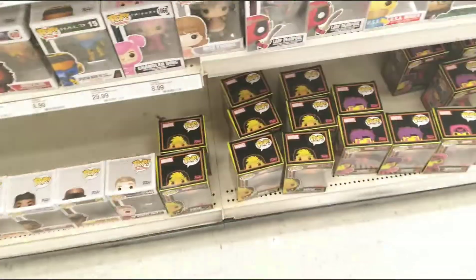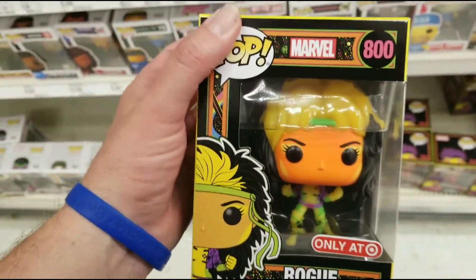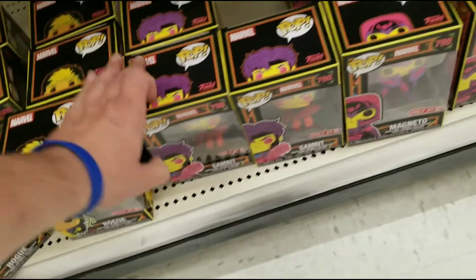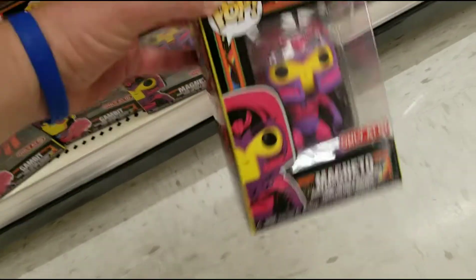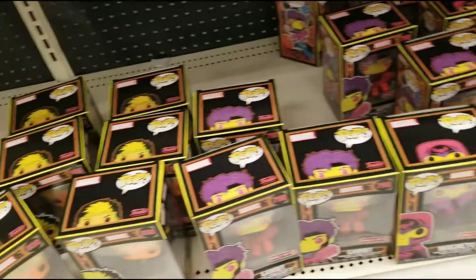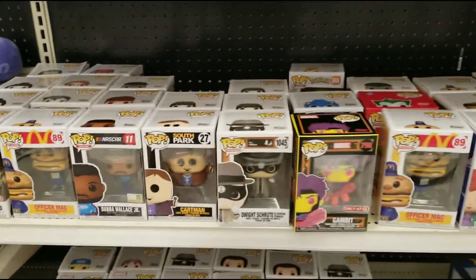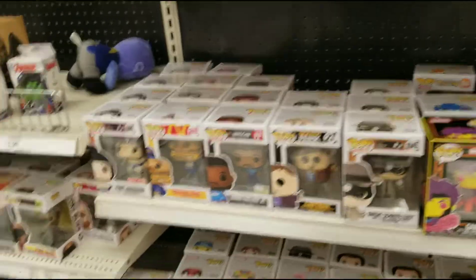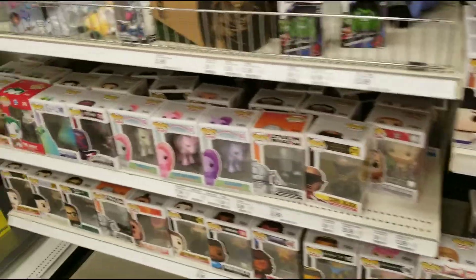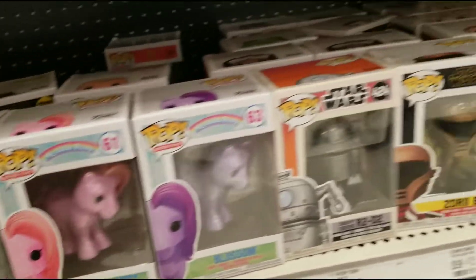All right, we got a bunch of new Funko Pops here — we got Rogue, Gambit, Magneto. A bunch of cool-looking pops, pretty sweet. And the usual R2-D2.